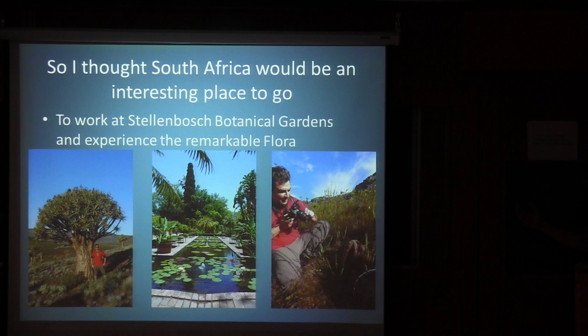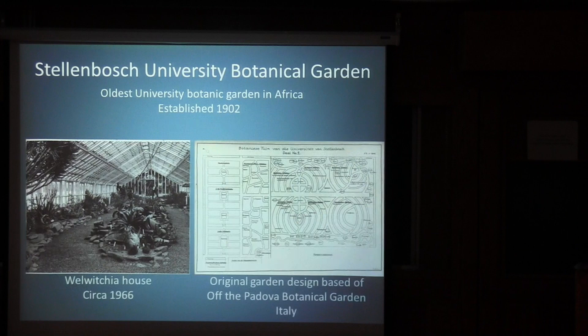Based on all these things, I thought South Africa might be an interesting place to go look at plants and study the flora, so I put in an application for the Drear Award to work at Stellenbosch Botanical Gardens. Stellenbosch is the oldest University Botanic Garden in Africa, originally established in 1902 primarily as a teaching garden, moving to its current location about 20 years later. Early on they had a big focus on succulent plants, with first curator Hans Herrera doing a lot of work with the near-endemic family Aizoaceae as well as Welwitschia.